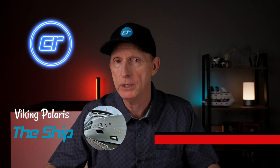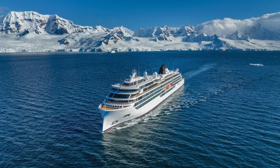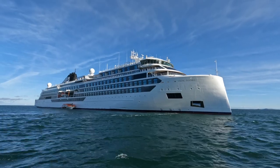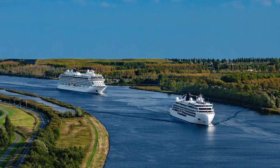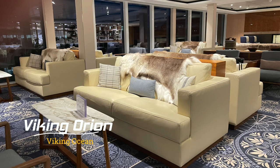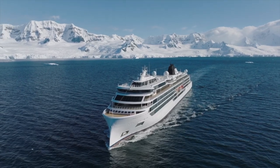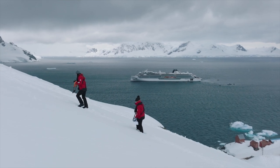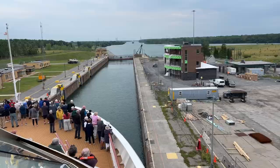Viking Polaris is one of two identical expedition ships currently in the Viking fleet, the other being Viking Octantis. Viking Polaris is a Polar Class VI vessel built in 2022, making her the newest Viking expedition ship. These ships can carry up to 378 guests with a crew of 256. The ships share the distinctive Viking DNA — furnishings, carpeting, artwork, and design elements familiar to anyone who has sailed on other Viking vessels. Viking Polaris is not just a smaller version of a Viking Ocean ship, however.